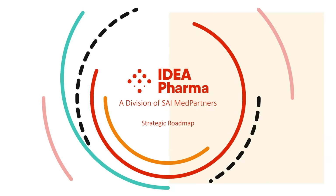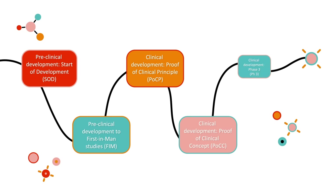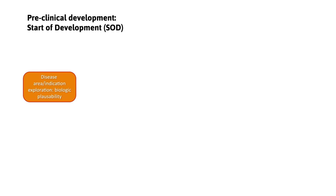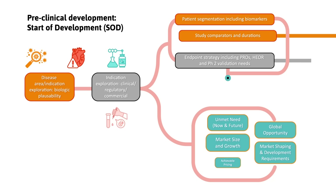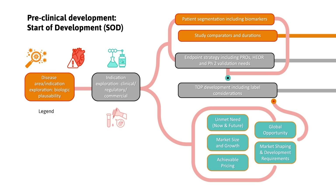Welcome to Ideapharma's Strategic Roadmap, helping you transform your groundbreaking scientific discovery into a successful product. Developing pharmaceutical products starts with exploring disease targets and verifying biologic plausibility. In selecting potential indications and patient profiles, we start with the science.